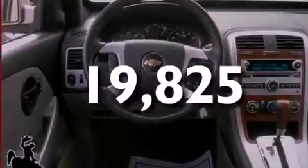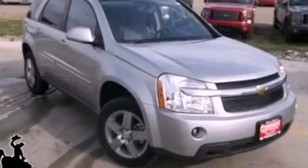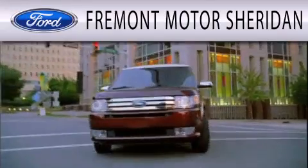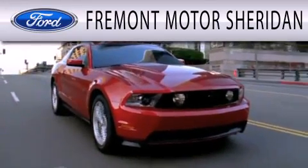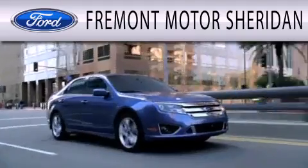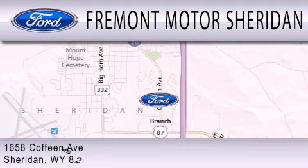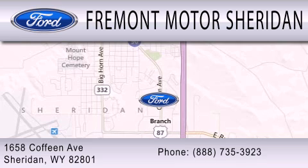Please call us today for more information on this great vehicle. Fremont Motor Sheridan is dedicated to doing everything possible to ensure that the experience you have selecting your next vehicle is as pleasant as possible. We are located at 1658 Coffeen Avenue in Sheridan.